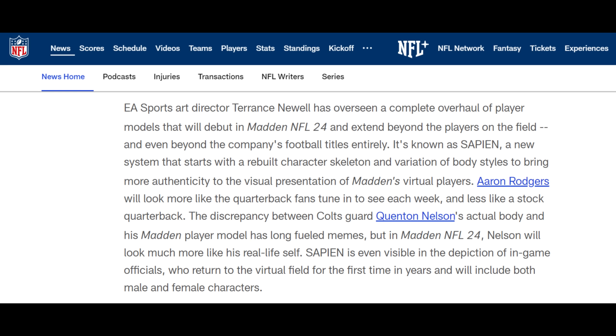This is what was shown to the NFL back in August. Terrence Newell was overseeing a complete overhaul of player models with Madden NFL 24, and they talk a lot about the differences in player models and how realistic things will look with Sapient technology — beyond just football. When I look at articles like this, I want you to actually pause and read what they're telling the NFL, because I want you to understand this is the problem: they're not making simulation football.